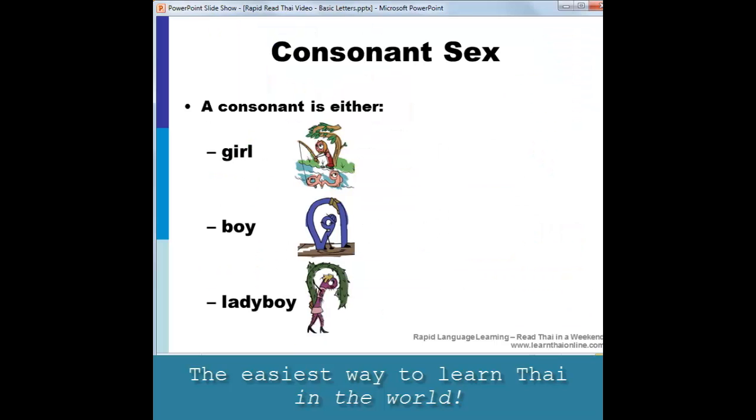Now before we start, it's important to keep in mind that every consonant has a sex. A consonant can be a girl letter, a boy letter, or a ladyboy letter. The sex of the letter does not change the sound in any way — what it does do is affect the tone of the word. And we won't cover the tones until towards the end of the course, but it's important to keep in mind the sex of the letter for when we come to deal with the tones later on.